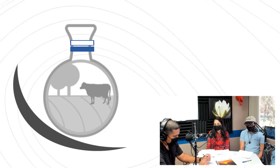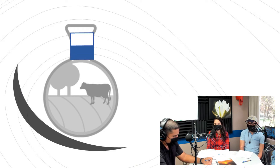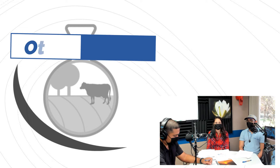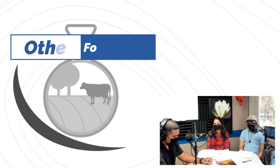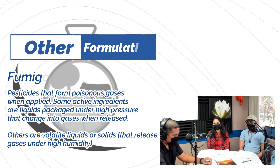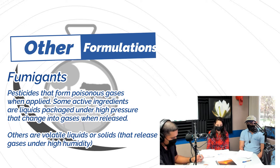Fumigants are applied to an enclosed space. We've all seen tented homes or buildings being treated for termites. In row crops that utilize plastic mulch, producers fumigate the soil underneath prior to planting. Fumigants are in their own special category — they require special certification and training because they are highly toxic.